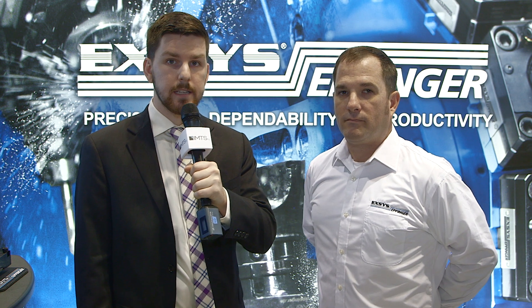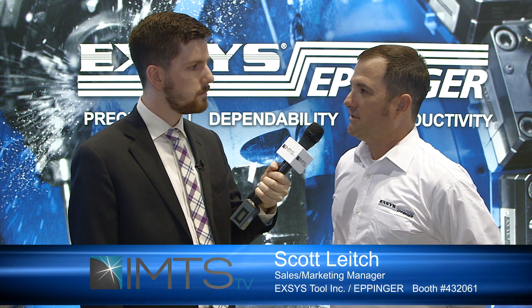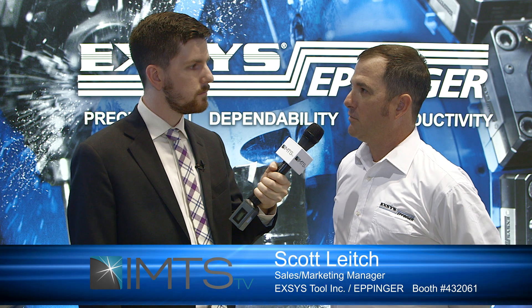Hi, this is Chris Downs with IMTS TV. I'm here with Scott Leach of Excess Eppinger. Scott's going to tell us a little bit about his extended range tool holder that they're debuting today. Could you tell us a little bit about Excess Eppinger? Excess has been around since 1987. We are the sole importer for Eppinger brand tool holders that go on to CNC turning centers.